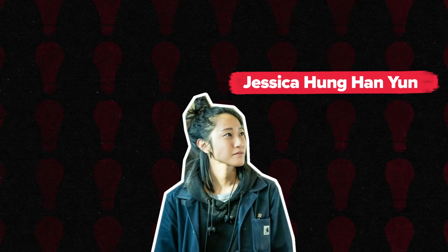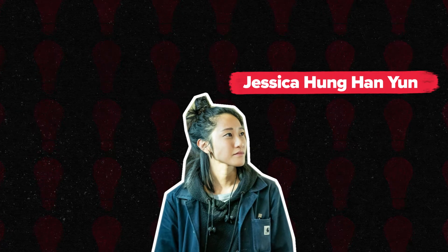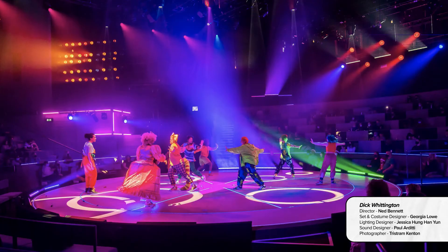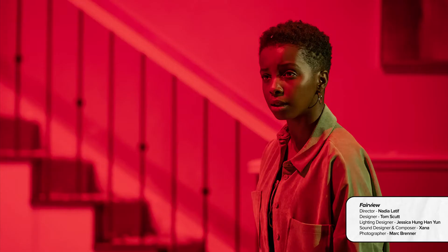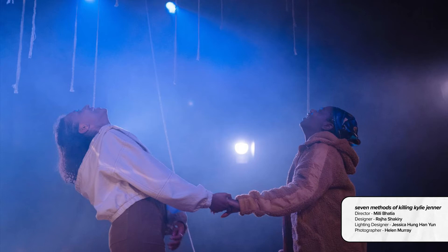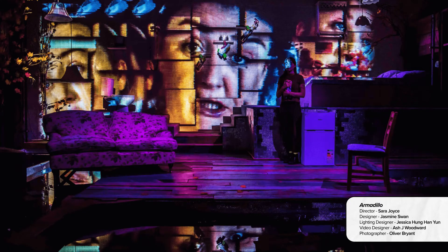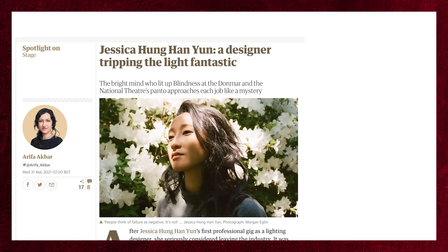Jessica Hung Han Yun. Jessica Hung Han Yun is a multi-award-winning lighting designer specialising in theatre, festivals and dance. Her recent work in theatre includes Dick Whittington at the National Theatre, Blindness at the Donmar Warehouse and International Tour, Fairview at the Young Vic, Seven Methods of Killing Kylie Jenner at the Royal Court, Equus for English Touring Theatre, and Armadillo at the Yard Theatre. She features in a BBC Bitesize film about lighting design and an interview for the National Youth Theatre. She also features in an article for The Guardian. All of these are linked below.